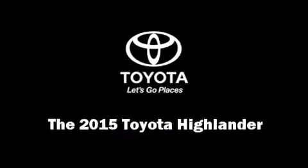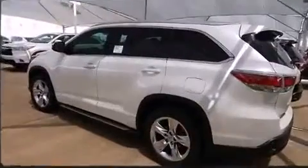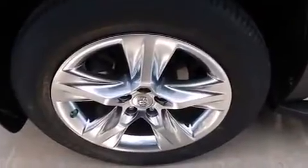Discerning drivers will appreciate the 2015 Toyota Highlander. Under the hood you'll find a six-cylinder engine with more than 270 horsepower, and for added security, dynamic stability control supplements the drivetrain.